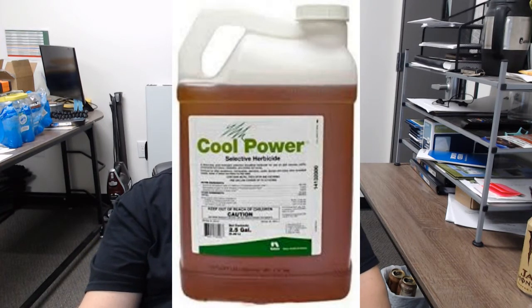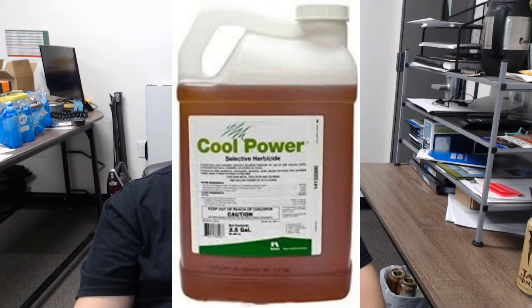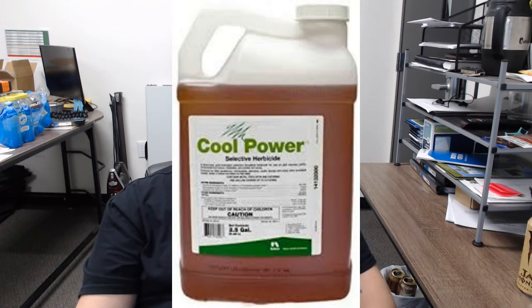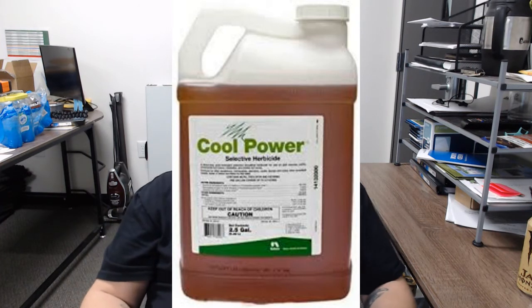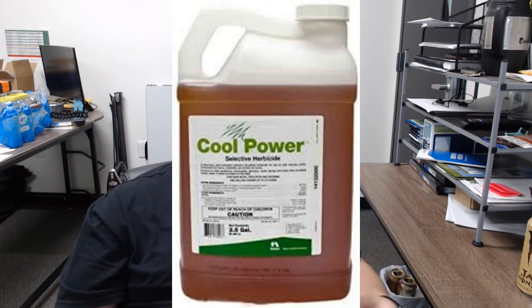Now that we have an idea of what we're up against, let's take a look at the products we would typically be using and the methods in which we might use them. First, we'll talk about Cool Power. Cool Power is an ester-based foliar three-way herbicide. Because it is ester-based, it has a much lower volatility than other products. This means it will vaporize at temperatures above 80 degrees and can move off target, affecting neighboring flower beds or vegetable gardens. It absorbs through the leaf tissue and disrupts the plant's ability to process food, and in most cases will show quick indications of its work.